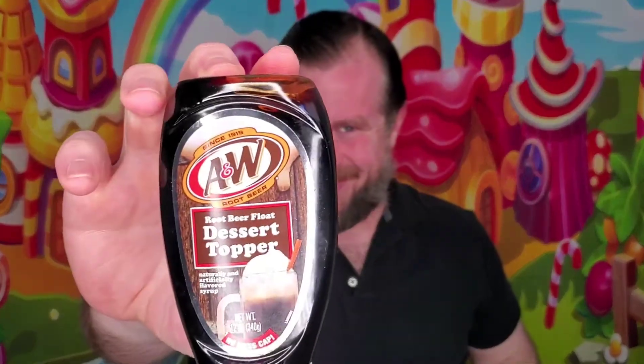Hey everybody, welcome back to Matt's Ice Cream Show. Today we're not even going to be doing ice cream — we're going to be switching it up a little bit. Shut up, Matt. We're going to be doing toppings, actually. We're going to be doing a three-part series of toppings.